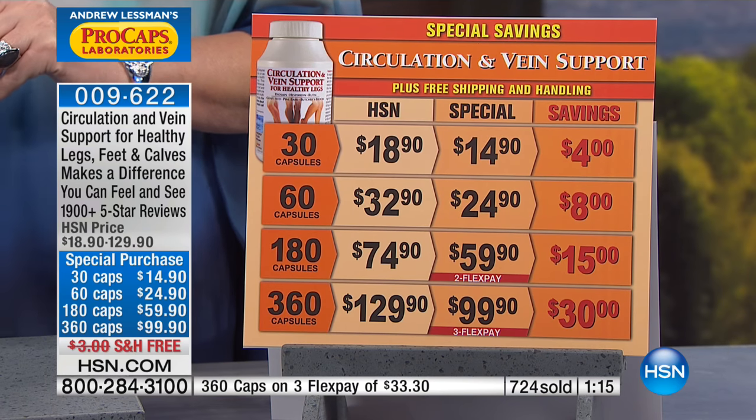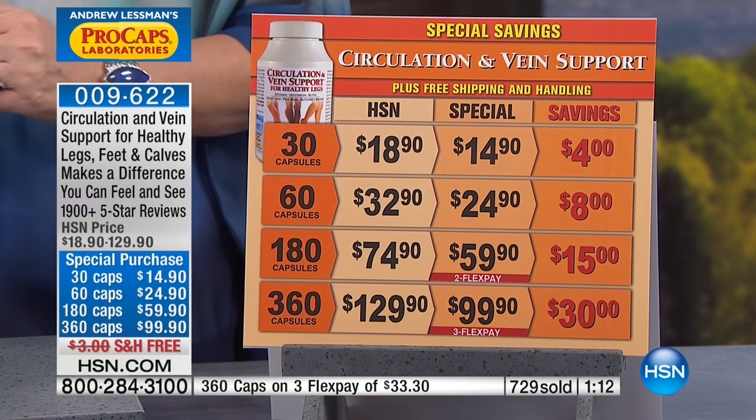So again, 30, 60, 180, or 360 — you pick the size you want. The larger bottles are on FlexPay, and free shipping is available during Andrew Lesman visits. If you or someone you love is experiencing swollen ankles, swollen feet, or shoes that don't fit at the end of the day, you owe it to yourself to try this. Flight attendants, nurses, retail workers, teachers — anyone whose livelihood keeps them on their feet — swear by this product. It's a valuable tool that really does work.